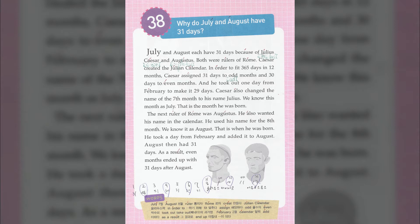August then had 31 days. As a result, even months ended up with 31 days after August.